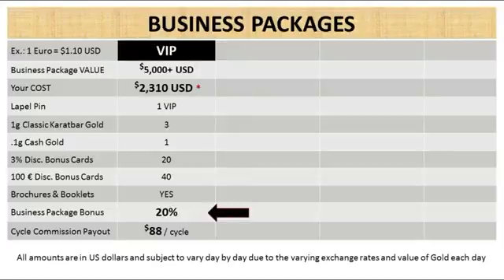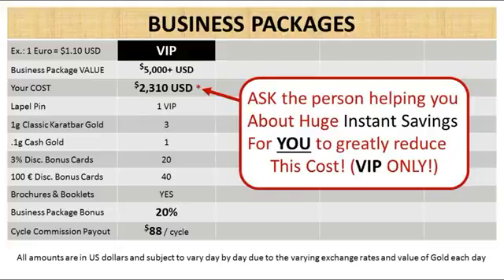When you sign up an affiliate who buys a business package, your bonus will be 20%. Your cycle commission payout will be the maximum of $88 per cycle, and this can happen over and over again. Please ask the person helping you about the huge instant savings to greatly reduce this cost — available only at the VIP level.